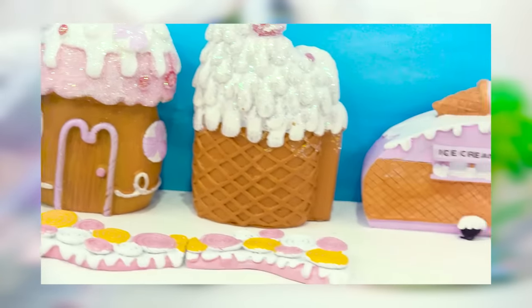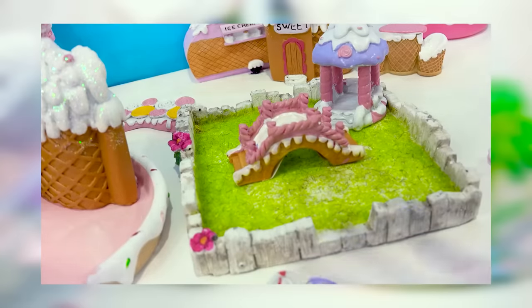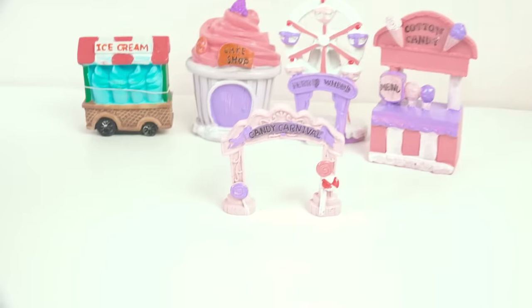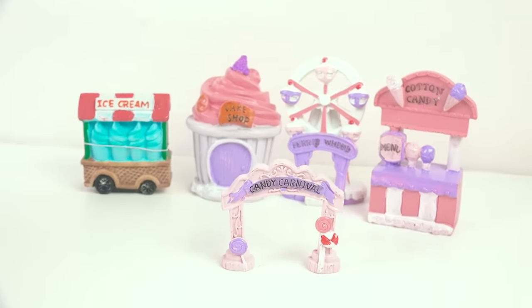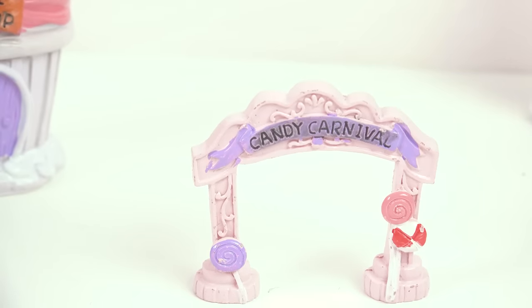Do you guys remember last year when they came out with those little ice cream cone mini garden sets? Well, this year they came out with something very similar but different. This year's theme is the Candy Carnival. Look at how cute this is — these were in the garden section, but honestly this is like tabletop decor for me. Got the Candy Carnival sign.